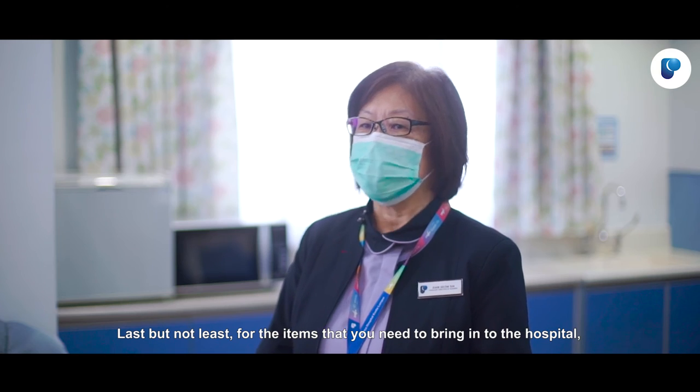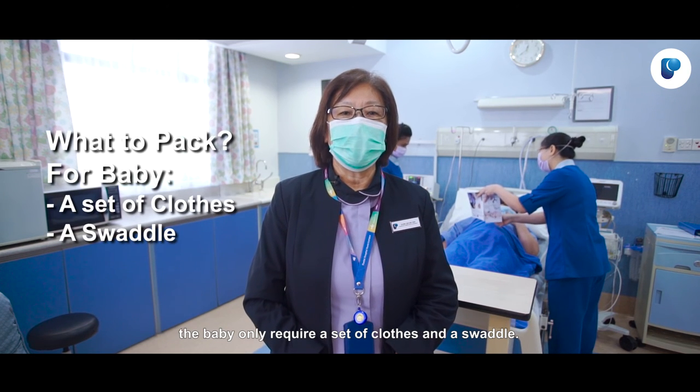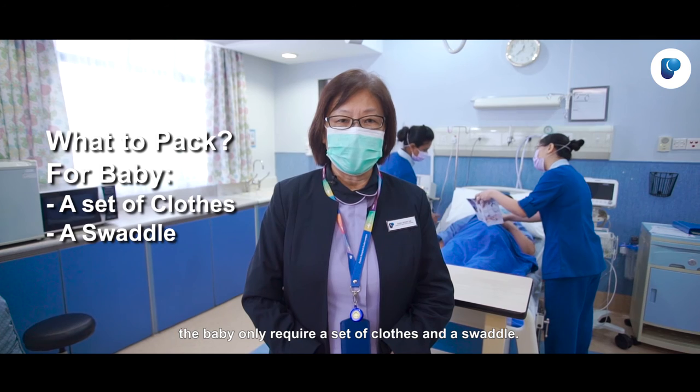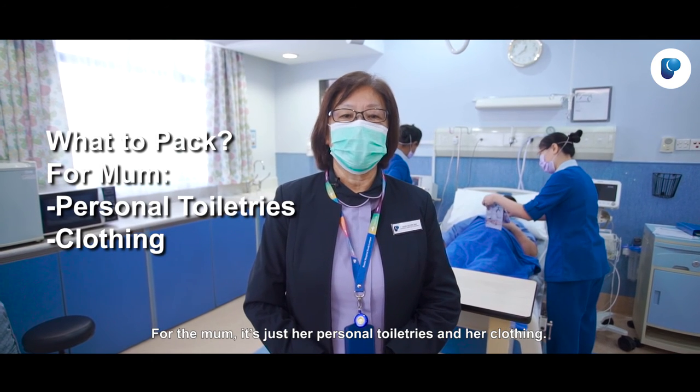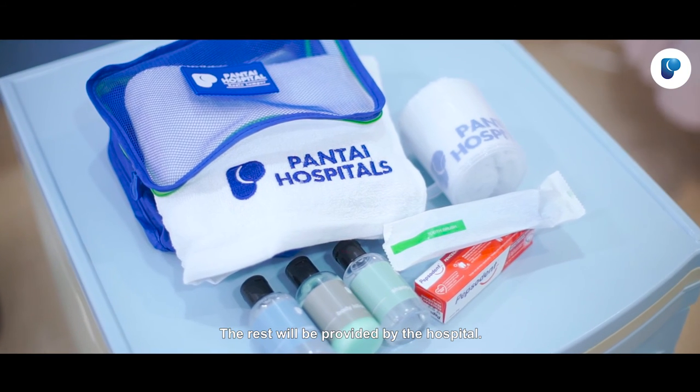Last but not least, for the items that you need to bring in to the hospital — the baby only requires a set of clothes and a swaddler. And for the mom, it's just her personal toiletries and her clothing. The rest will be provided by the hospital.